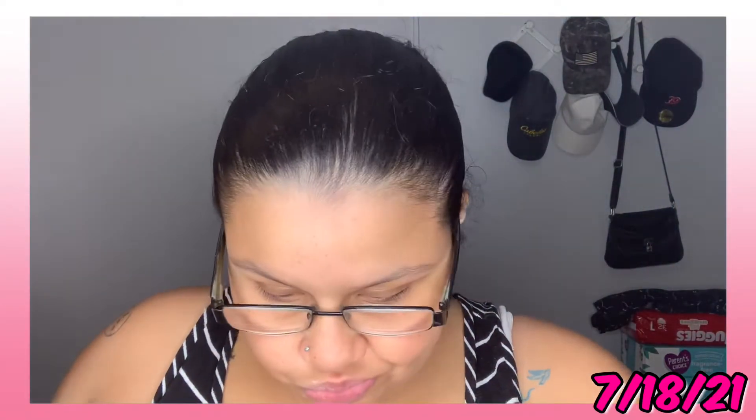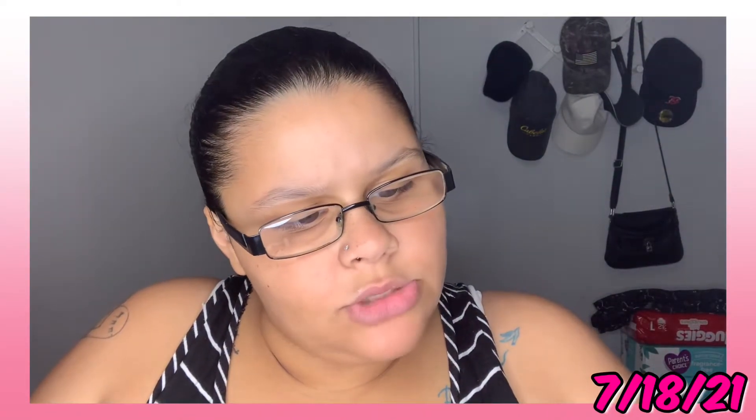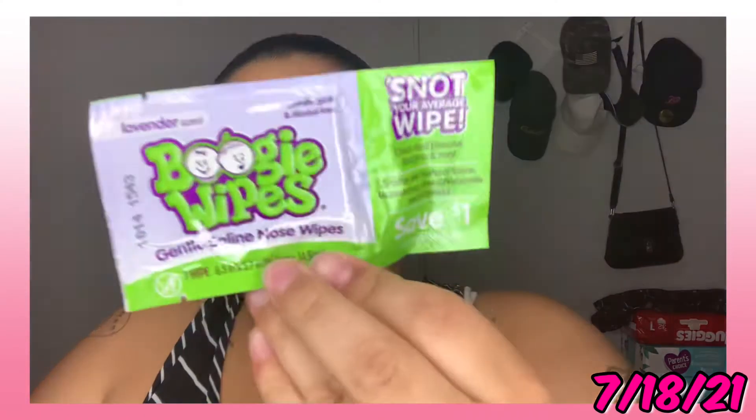Then we have Boogie Wipes — I think it's just one wipe and it's lavender scented.